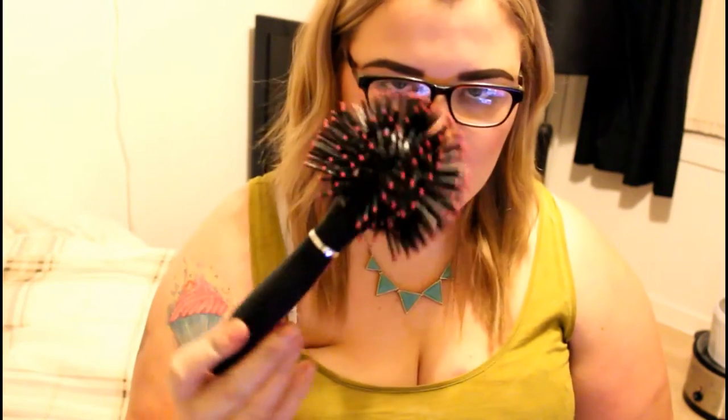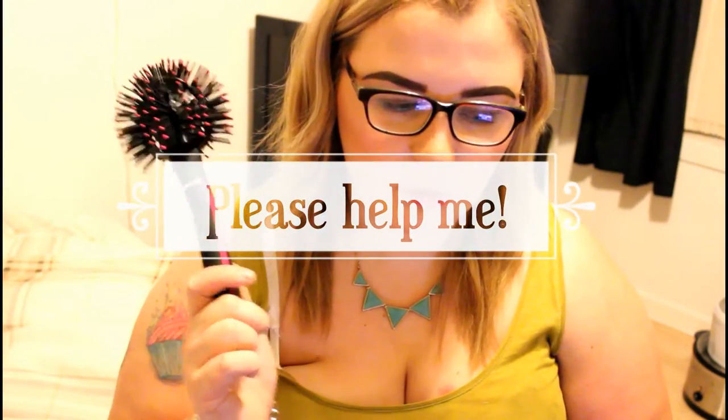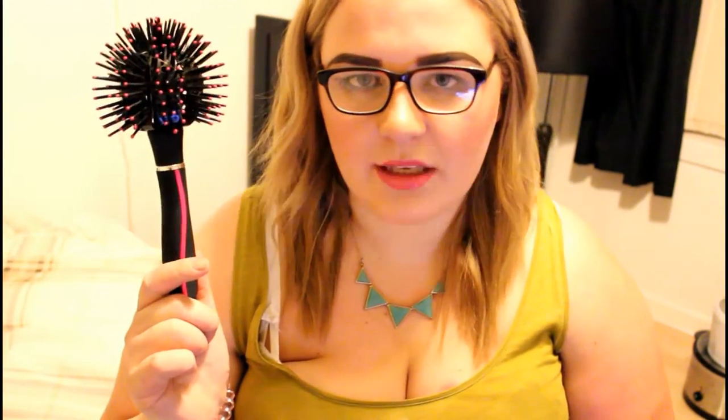My sister-in-law now does Avon, so I've done a wee order with her. And I got this hairbrush, which is literally a round hairbrush. I'm sure I knew how to use this properly, but if anyone knows how to use it, please let me know because I want to use it to its full potential.